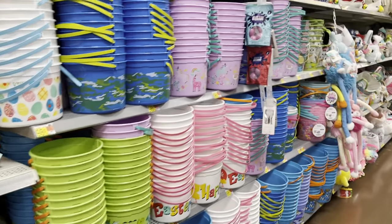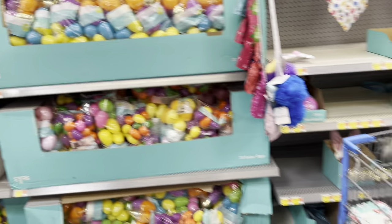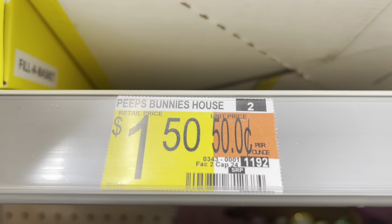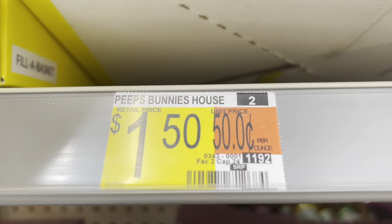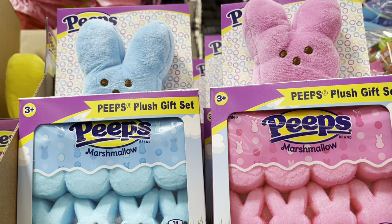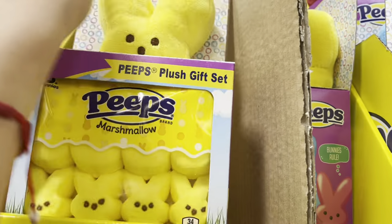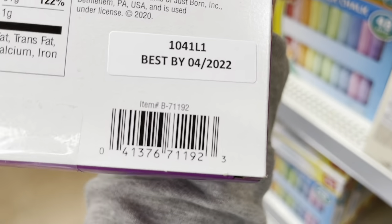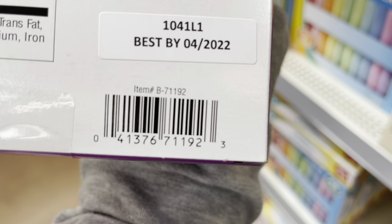So I'm looking at the Easter stuff because I really wanted to get a cute basket for the kids. But I found something that was marked on clearance here at my location, so let me just share it with you guys. Look — Peep's Bunny House, $1.50! And that's for these right here. They also have the yellow one as well. Let me give you a barcode for this one. You guys can just check those out at your store and see if they have it for $1.50 as well.